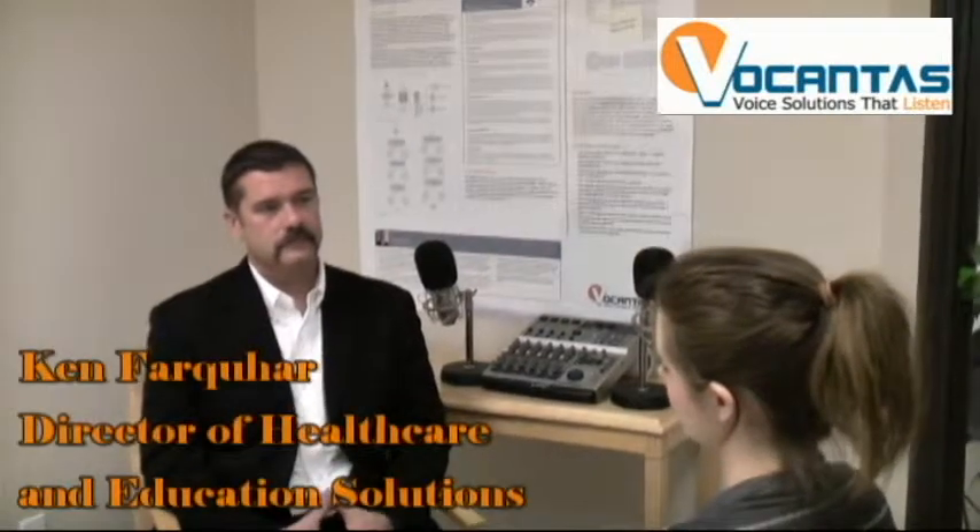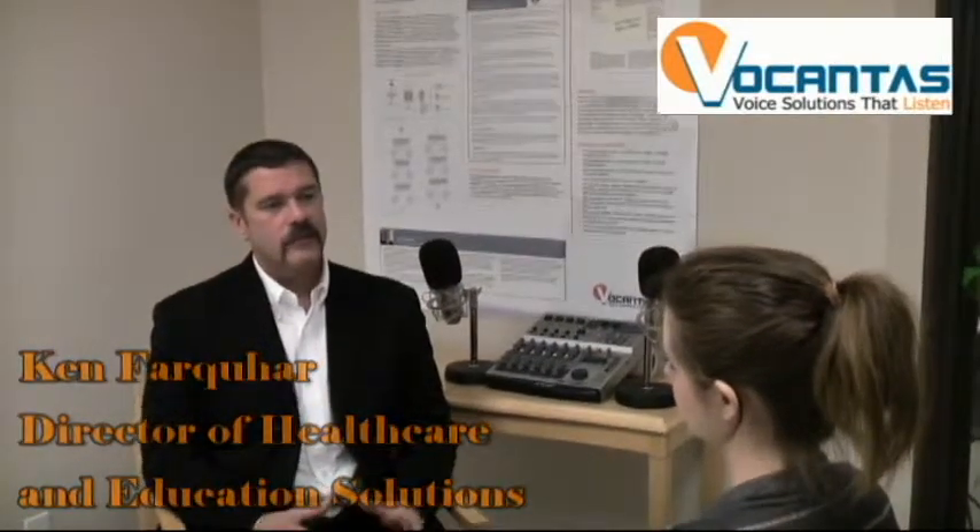Student retention at colleges and universities is a very big deal across North America. What the IVR does is bring to the university or college the ability to find those students in a student population of hundreds to thousands — the ability to do that manually can be like finding a needle in a haystack.